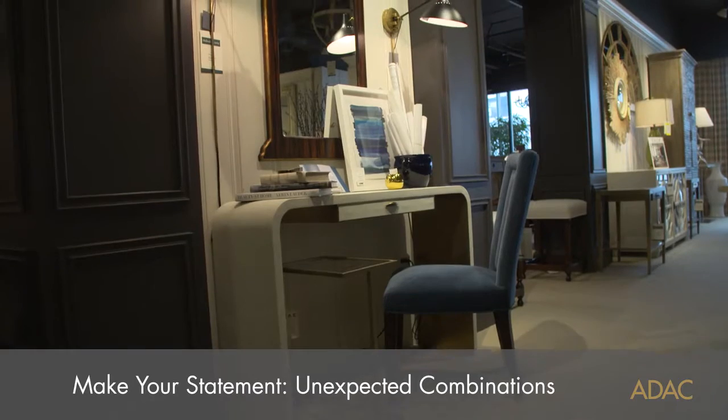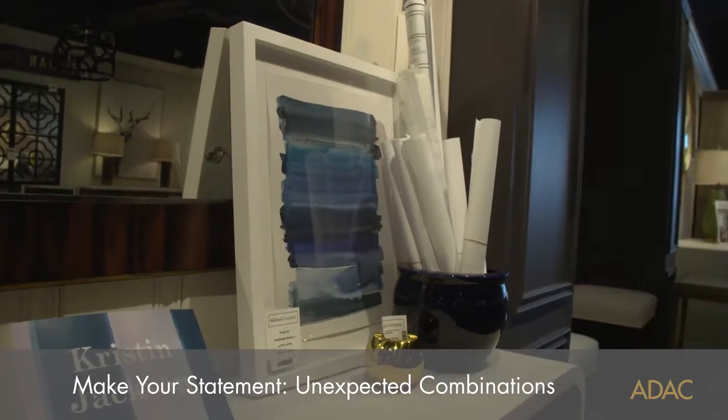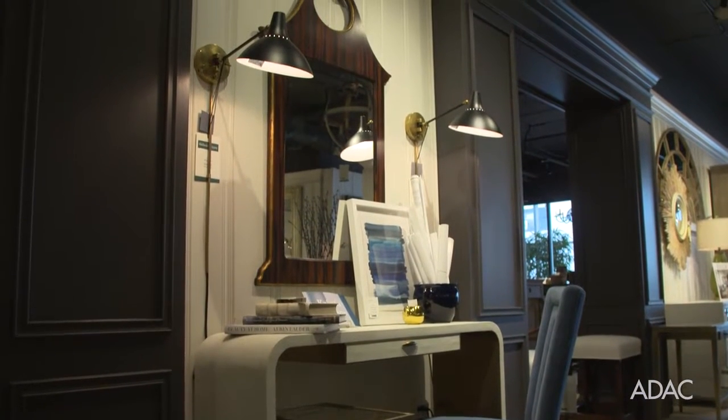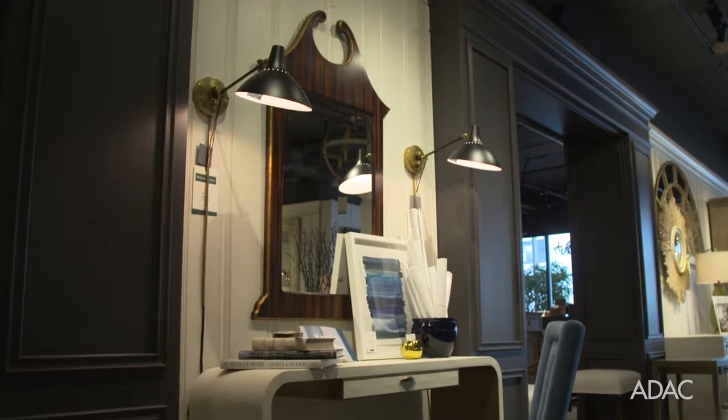A way to make a statement using unexpected combinations is to utilize a piece of furniture and have it perform multiple functions. I like to use a small console in an area that might be a smaller space and utilize it as a desk. And if you put a decorative mirror over that console, it's not only a beautiful statement, but it also performs as a vanity as well.